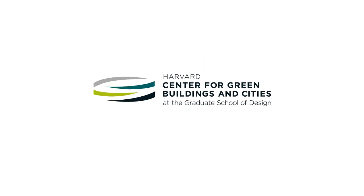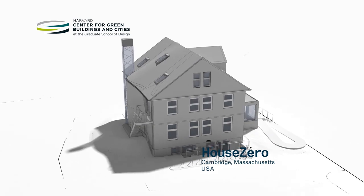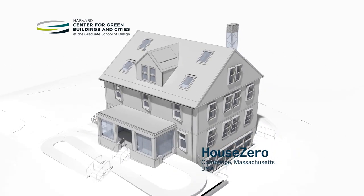The Harvard Center for Green Buildings and Cities has retrofitted its headquarters, a building originally constructed in 1924, into an ambitious living laboratory. House Zero is also a prototype for ultra-efficiency with four main performance goals.